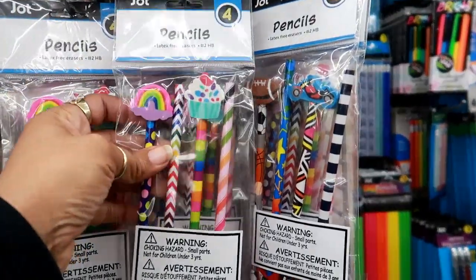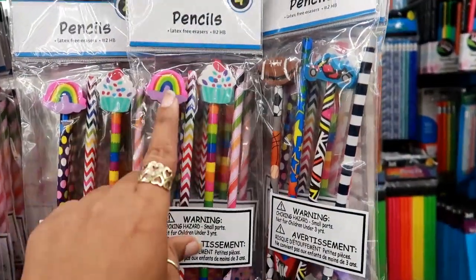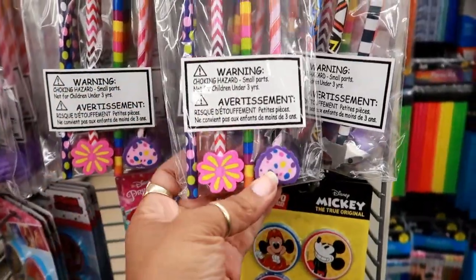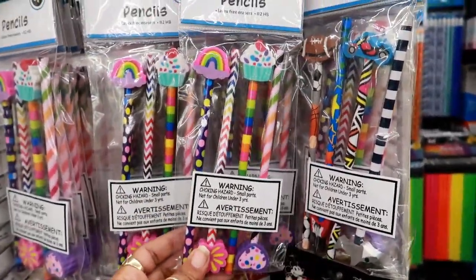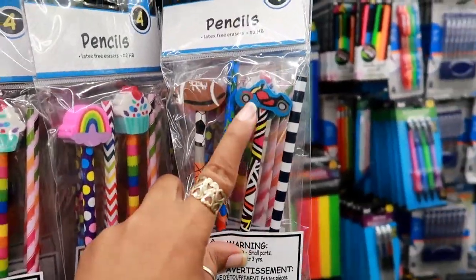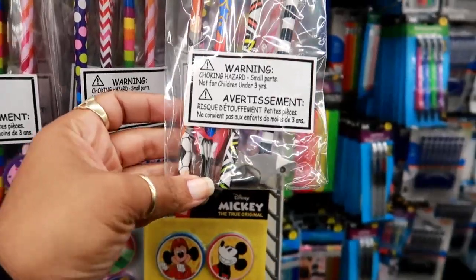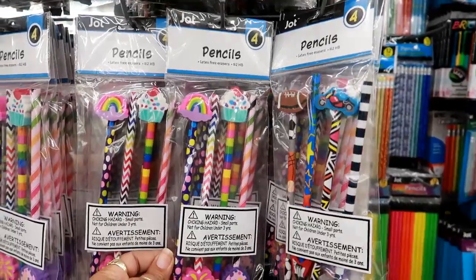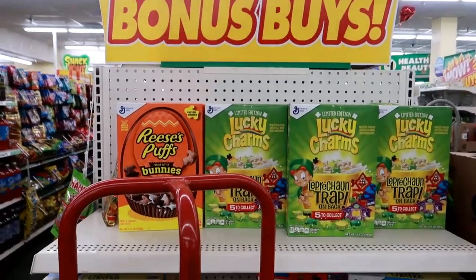Look at these jot pencils — these are super cute. They say latex-free erasers. I see a rainbow, a cupcake, a flower, and a heart. I like the colors on those. Then for boys you got a football, a motorcycle, a shark, and a guitar. You get four in a pack.